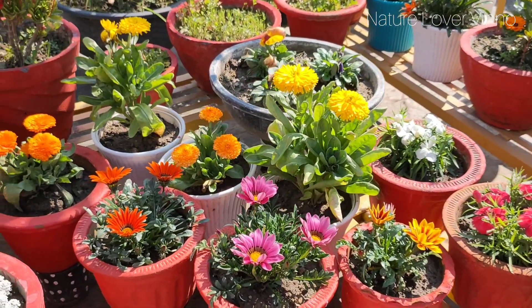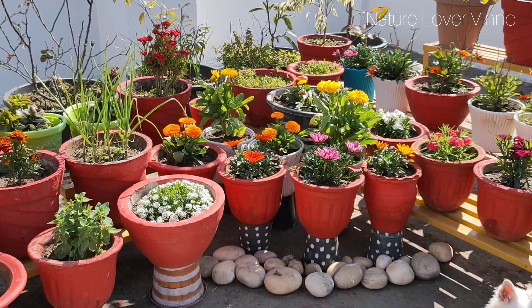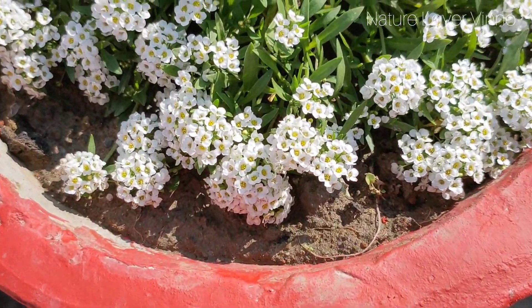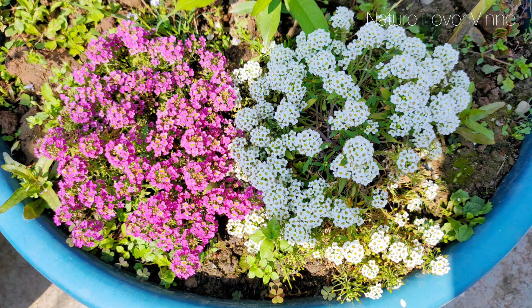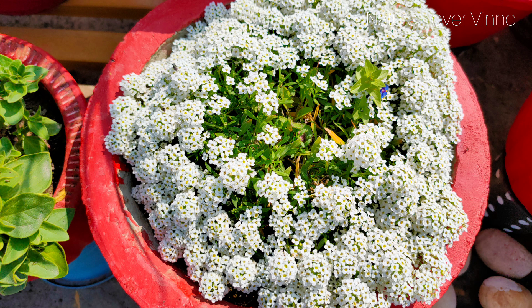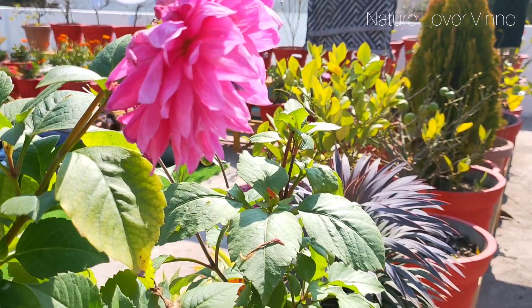The garden looks so happy with so many colors. I put all these flowers last year. Look at how beautiful these flowers are — very small-sized flowers. I put white and pink, which looks really good. You can also put all these flowers in your garden.